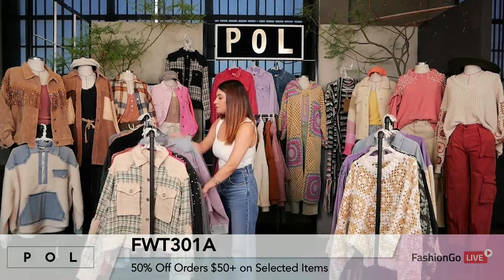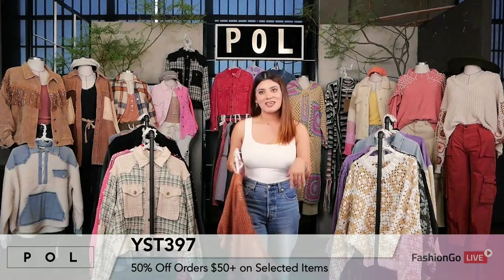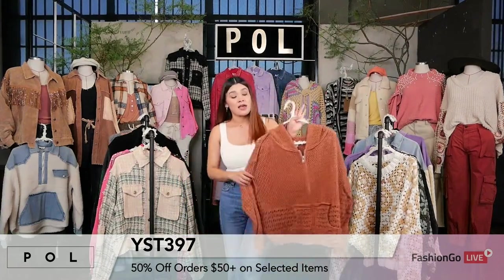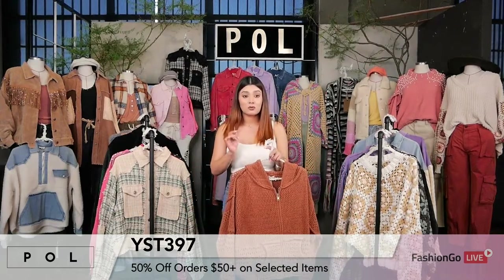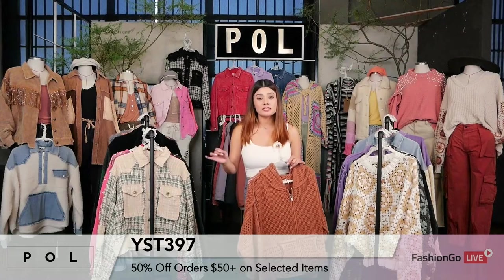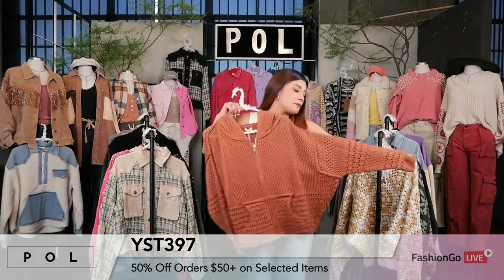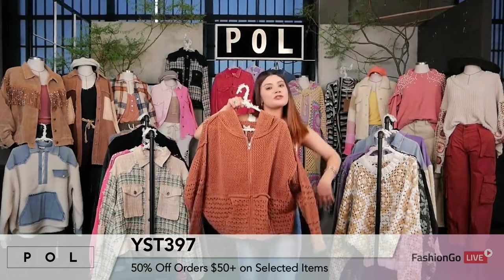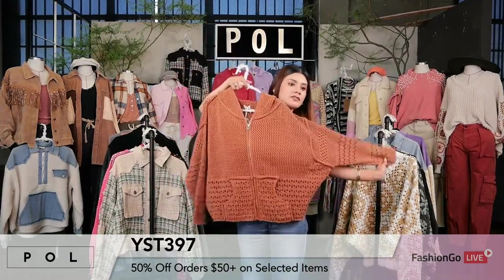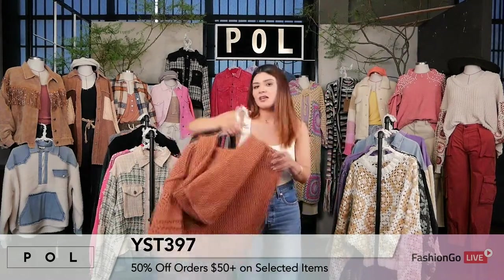Now let's go back to chenille. This is style YST397. As soon as we brought it into the market, everyone fell in love with it. This is in the burnt topaz, and it also comes in ivory and vivid orange — three colors available on the website. It is a perfect on-the-go jacket, produced with the softest chenille ever, with an oversized body that is very, very roomy. It's one of the top sellers at the marts, perfect for every single body type. I love the little hoodie detail.